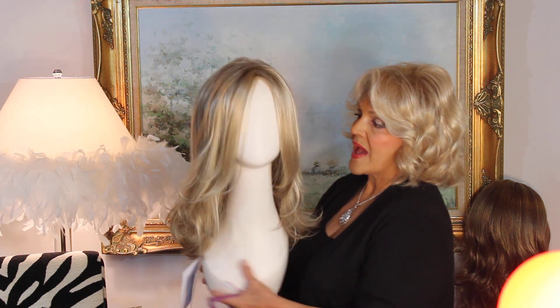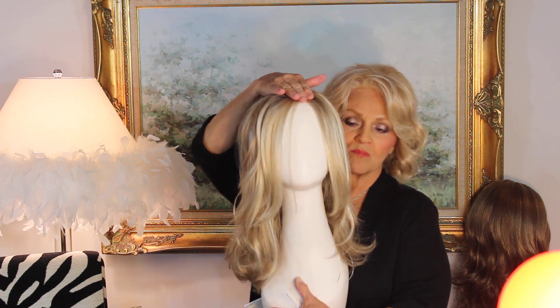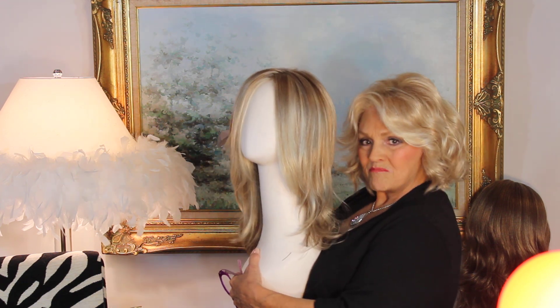The color here is glazed sand — that's a 1621 S Plus, I believe. Look at the bangs; the bangs in the front are gorgeous. It's monotop, smart lace, machine made.